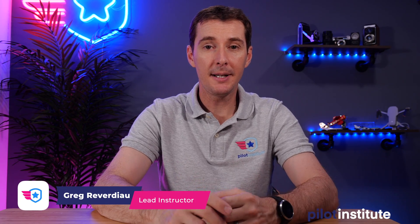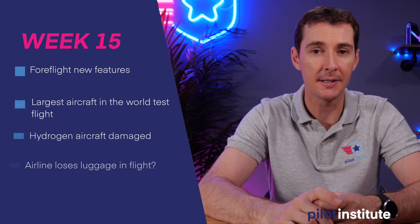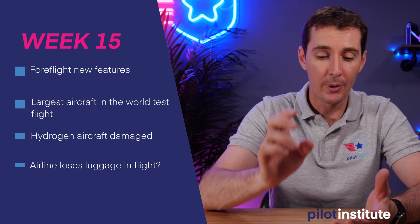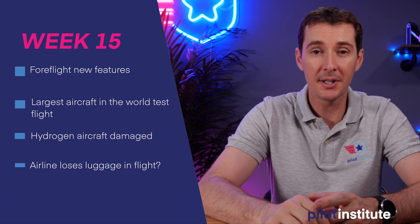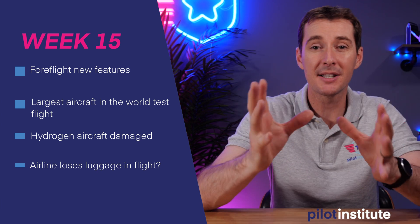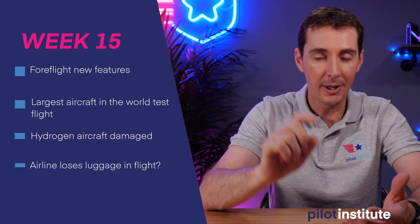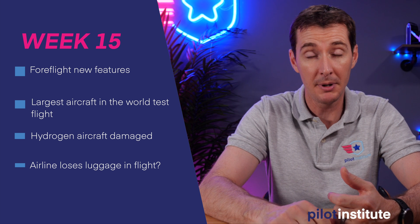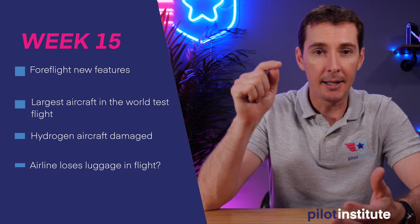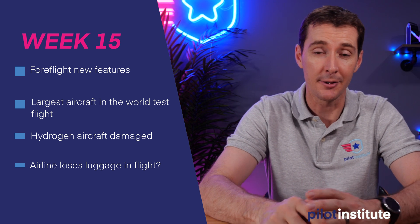Welcome to your weekly airplane news update. This is the week of May 3rd, 2021, and we have four topics this week. First, ForeFlight is coming up with new features. We have footage of the largest aircraft in the world that did another test flight. We have a hydrogen aircraft that got damaged during what was likely a crash, and then we have an airline that possibly lost luggage in flight.